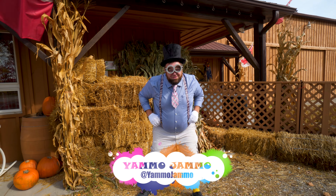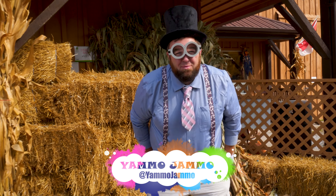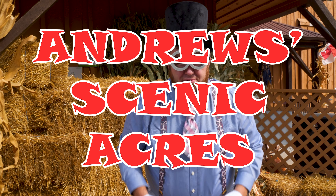Wham-o-bam-o! It's me, Yam-o-Jam-o! And today, we're at Andrew Scenic Acres for a big adventure!